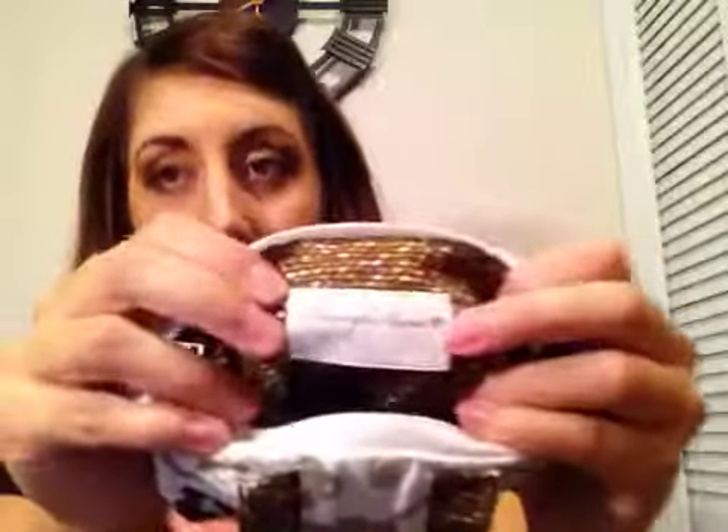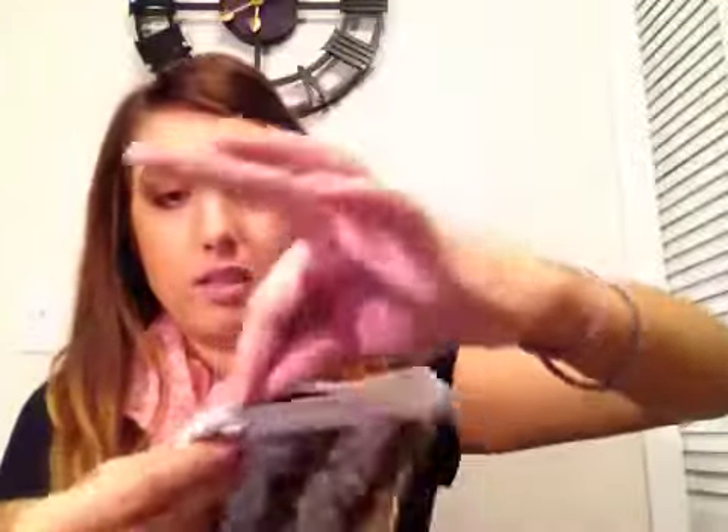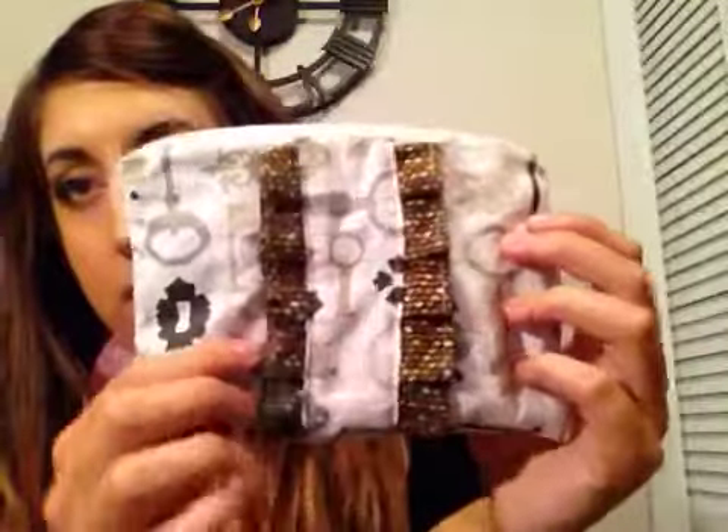The first thing that I made was this — so cute! It's a little makeup bag. It's got polka dots on the inside, has a little tag on it. It's got this brown polka dot fabric on the front part, a little zipper, cute keys and locks on them. I love skeleton keys. And little ruffles.